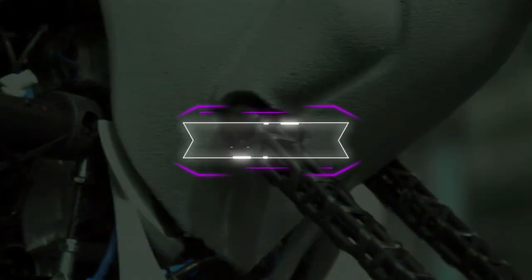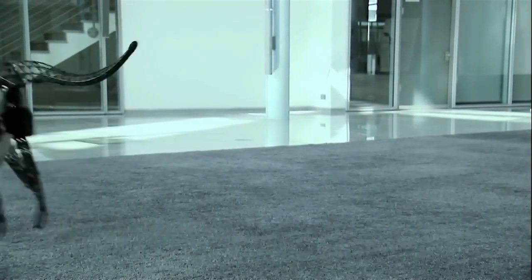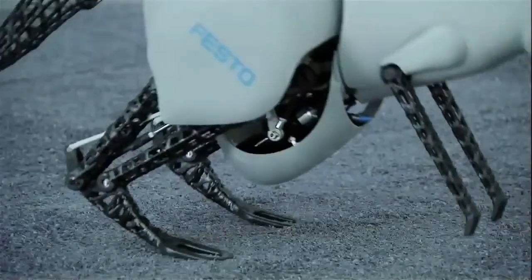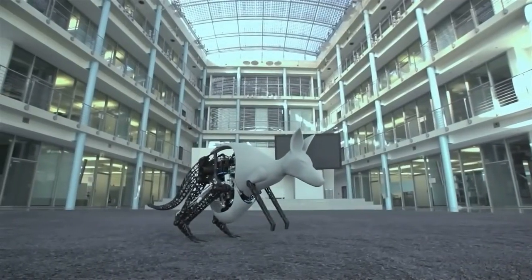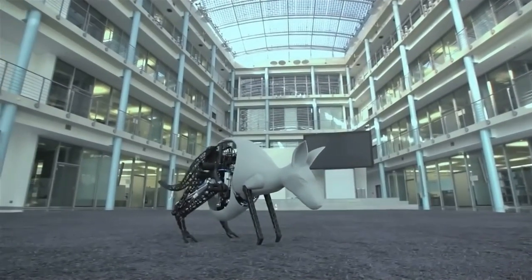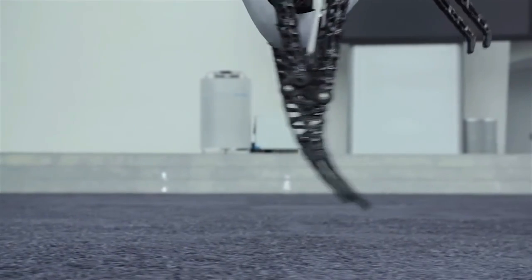The Bionic Kangaroo is a marvel of engineering and design. It leaps and bounds with grace and agility, using the same principles of energy conservation as its natural counterpart. It is a product of Festo, a company that harnesses the power of nature to create innovative solutions for automation. Bionic Kangaroo can be steered by a simple gesture of the hand, thanks to a wireless connection that links the robot and the user.